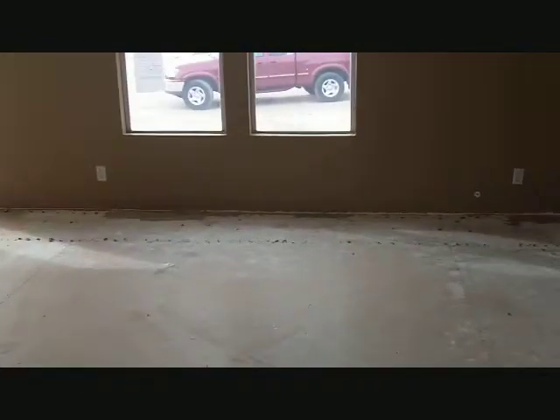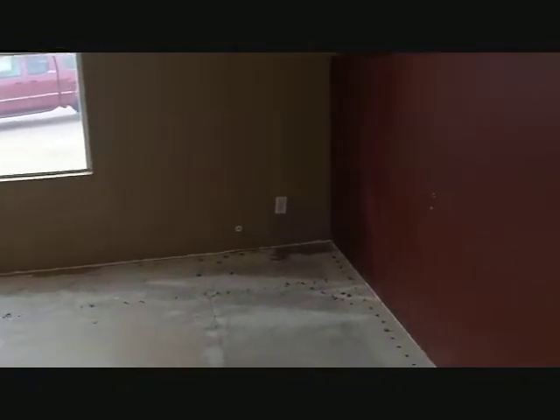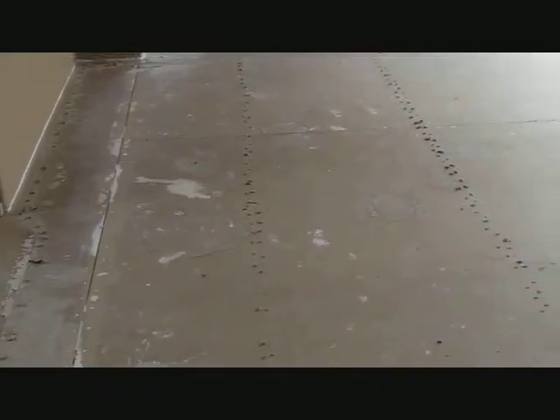Kitchen cabinets are in great shape. The appliances are all here. It does need a complete new floor and all the carpet has been removed.